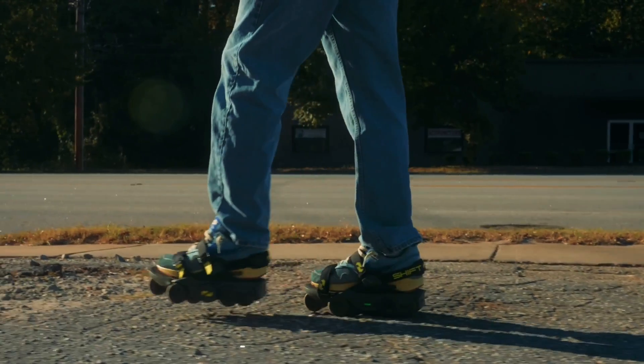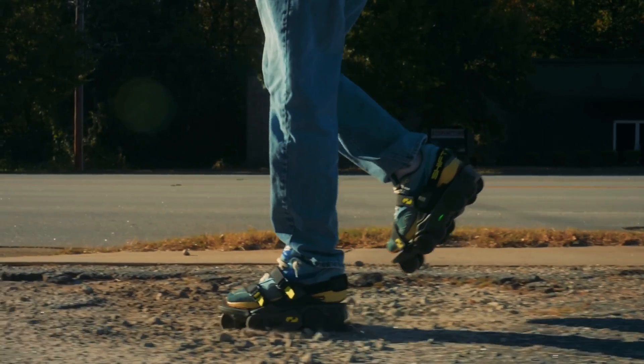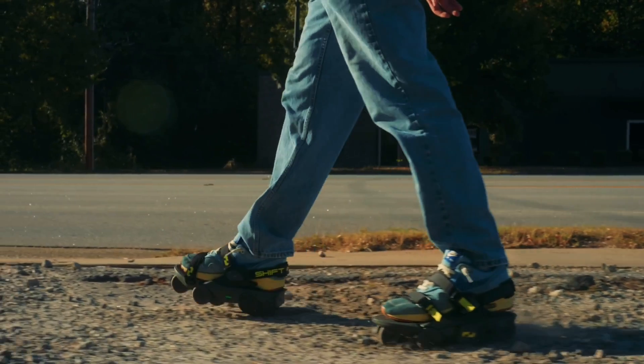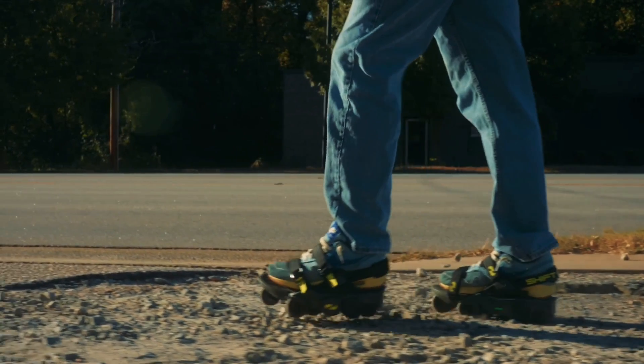The Moonwalkers are meant to make you feel like having a moving walkway on your feet. While they look like regular skates, they are in fact a smart mobility device powered by an intuitive artificial intelligence drive train.